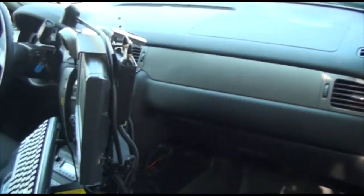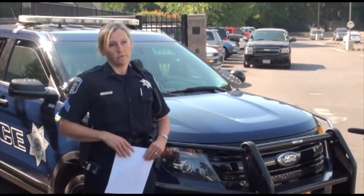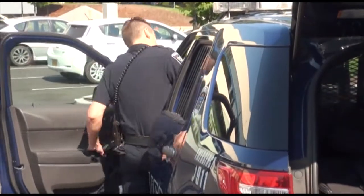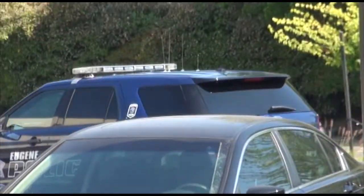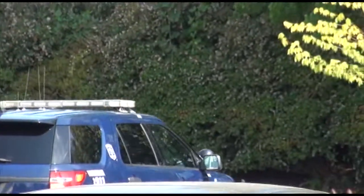We also knew going in that fuel efficiency was a big issue for us because the older Crown Vics only got about 8 miles per gallon. And fortunately, as we tested these vehicles, the Ford SUV — during the testing period when we had it on the street — got the highest fuel efficiency of the other three vehicles that we tested.